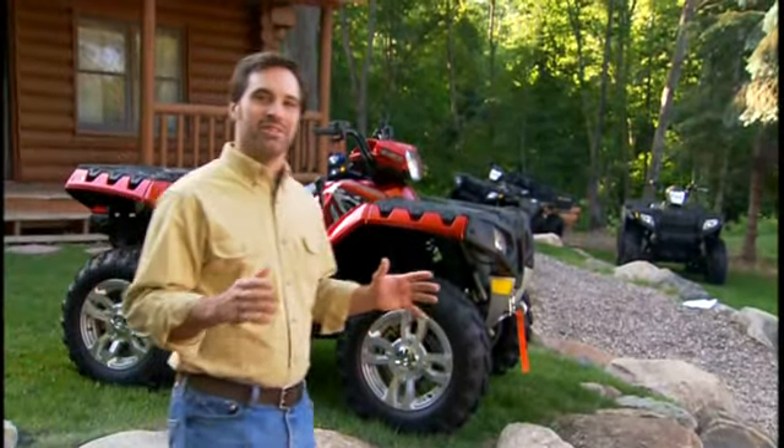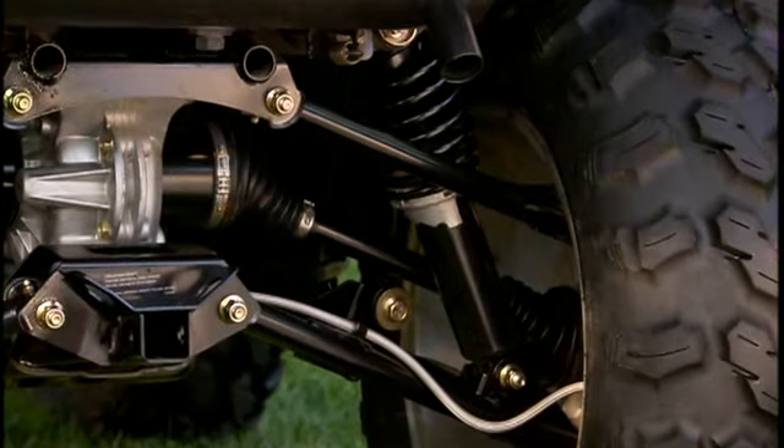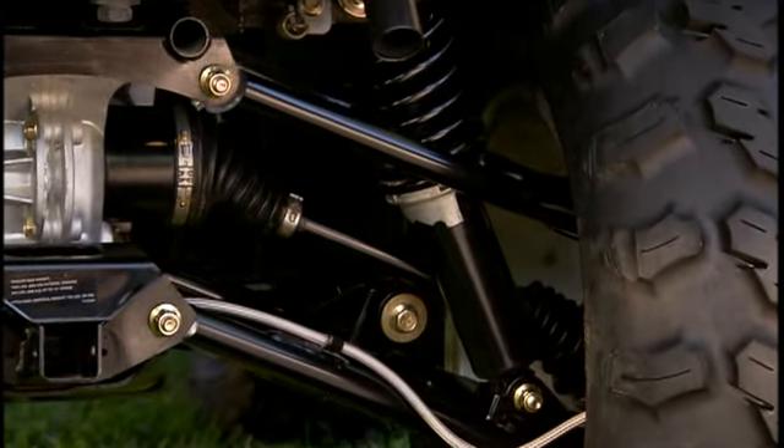Now, many big bore ATVs are like an elephant gun — lots of power, but they make you flinch every time you pull the trigger. There's no flinching on the new Sportsman XP, because the ride is better than ever. There's a new front suspension with dual A-arms and longer travel, and they improved the rear suspension too: rolled IRS with four degrees of tip back and the longest travel.